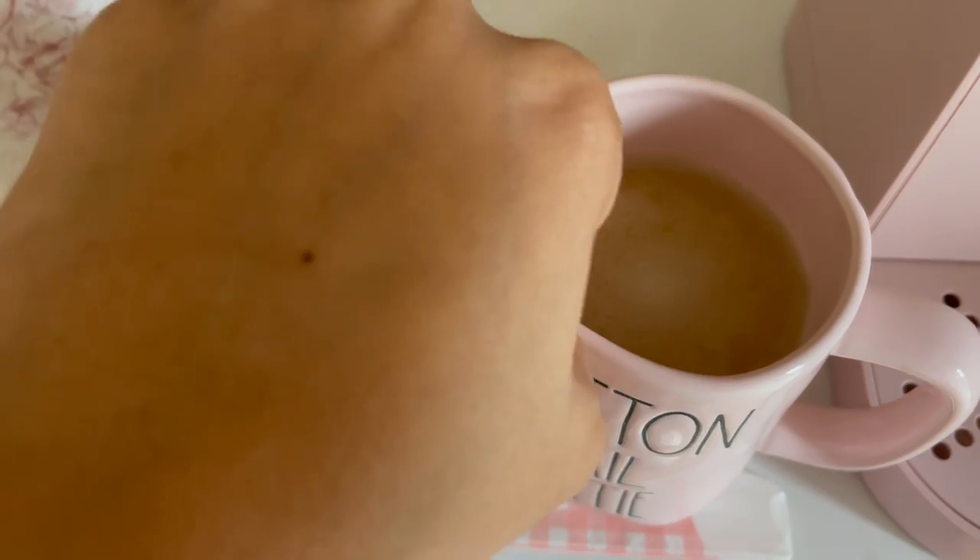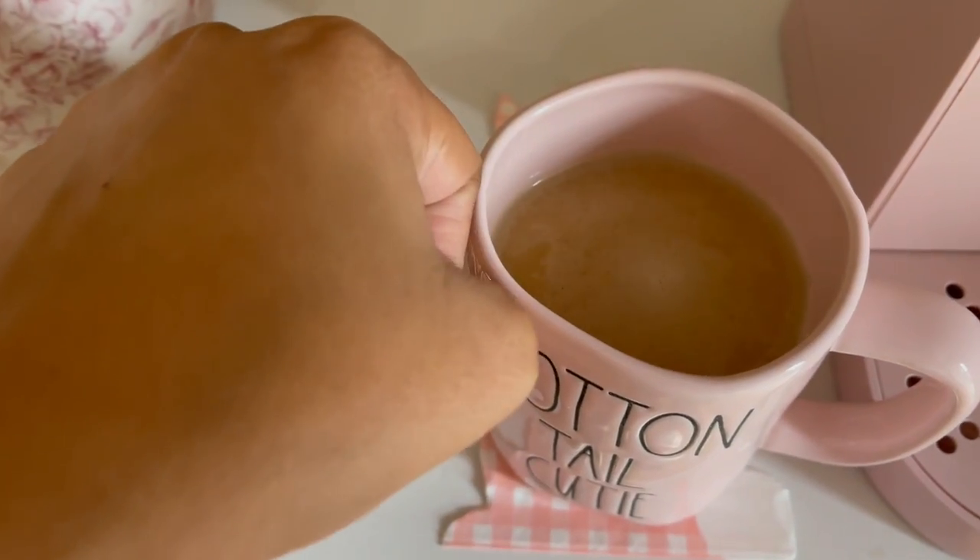This is how I gauge whether or not I have enough creamer — if it matches my skin tone, I know. I know I'm silly!